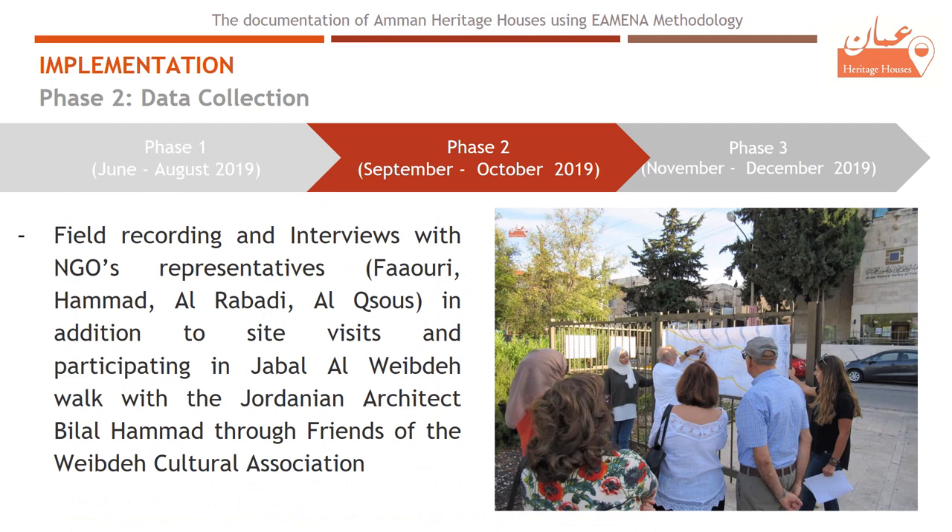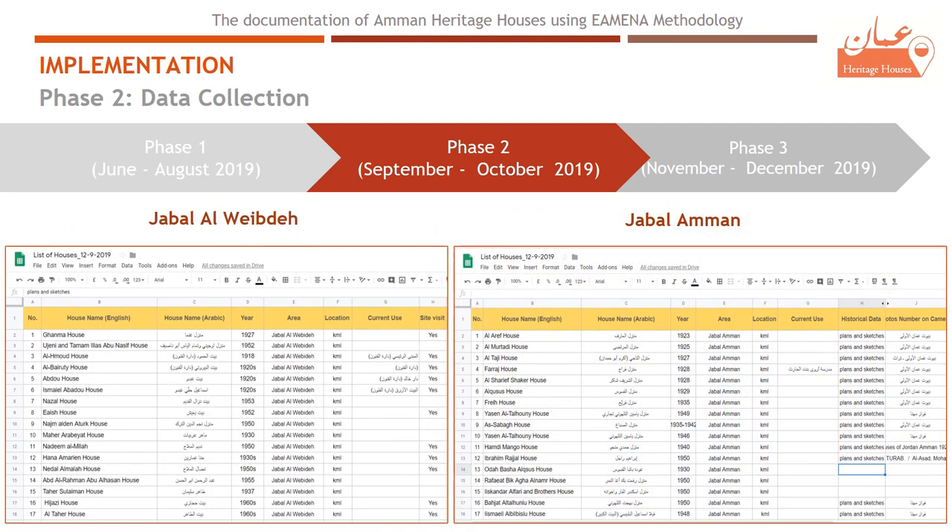Field recording and interviews with NGOs, in addition to site visits and participating in walks with Jordanian architect Bilal Hamad through the Friends of Al-Webde Cultural Association, were also conducted. All these data and information were recorded in Excel sheets representing the house location, when it was built, the owner, and the current use of the house.